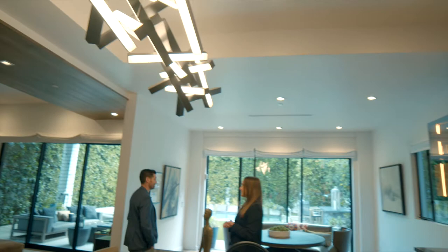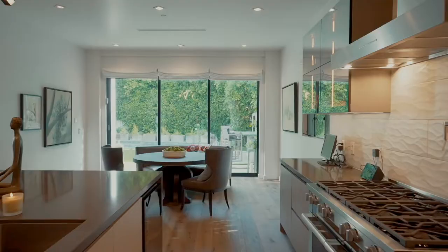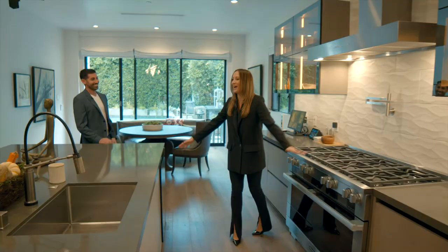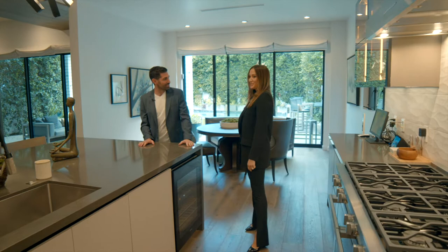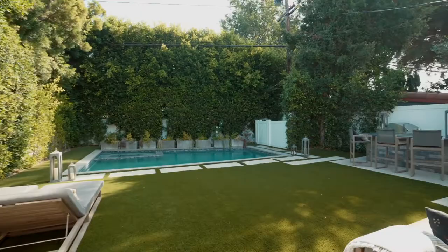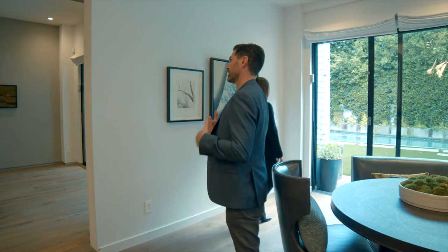They've got the electric shades throughout, which I personally love. We've got Miele appliances, one of four wine fridges, an eight-burner stove, two dishwashers, two sinks, and a panel fridge and separate freezer. It's a really nice blend between a modern design but with warm finishes that give it that blend of nice California living.